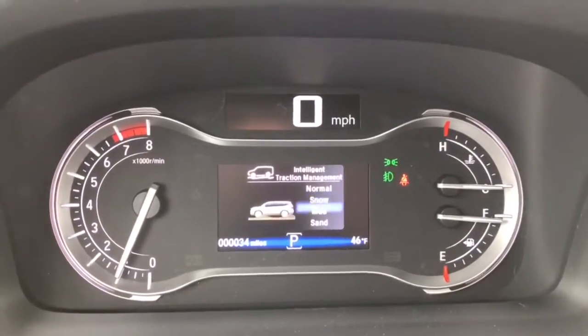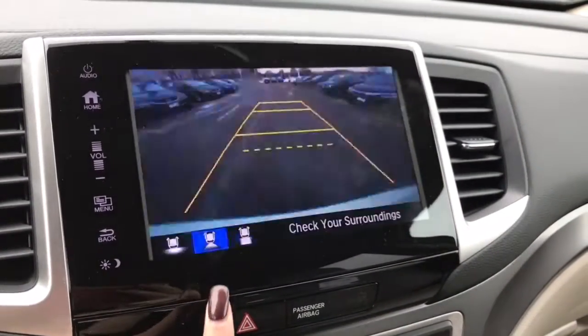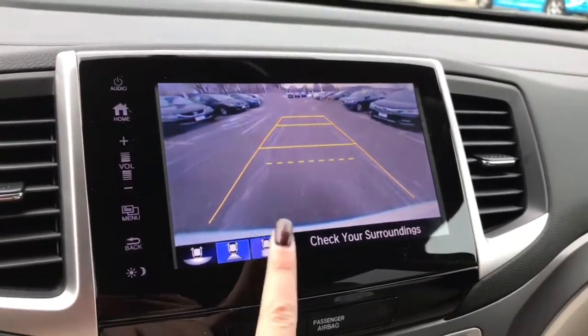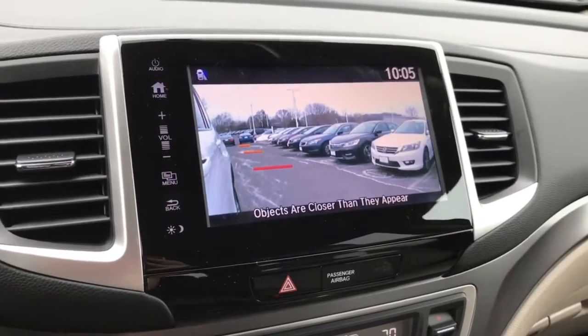You do have the different drive modes in the intelligent traction management system, and your backup camera. You have a few different viewing modes as well — normal, top-down, and wide angle. I also wanted to give you a view of the blind spot camera again.